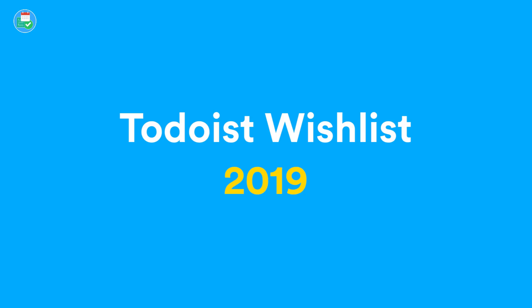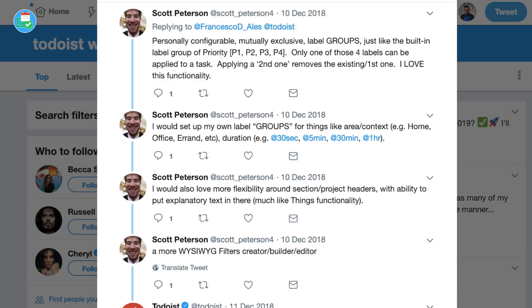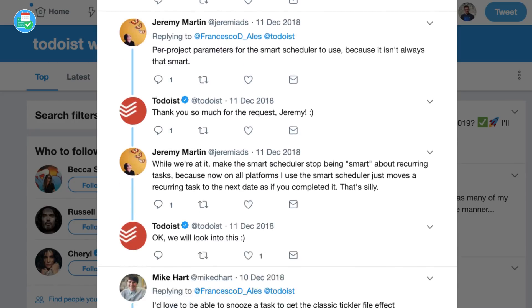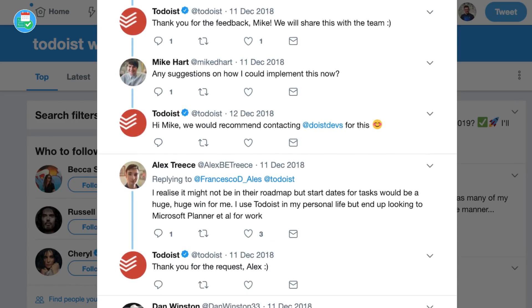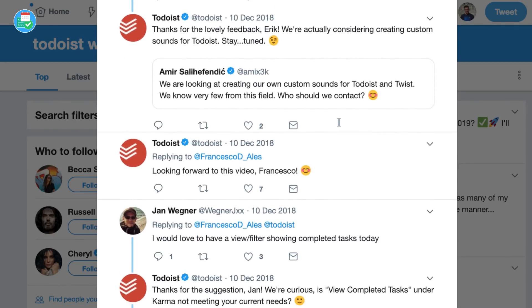Hello everyone and welcome back to the Keep Productive YouTube channel. It's Francesco here. Today's video we are looking at Todoist's wish list for 2019. I wanted to share a few of the things that I would like to see next year, and I also wanted to collate some of the ones that you guys have put out — I tweeted that out last week and you guys sent some awesome recommendations for what you'd like to see in Todoist.